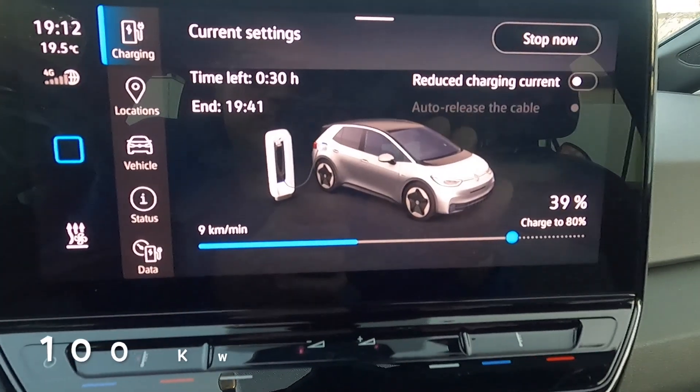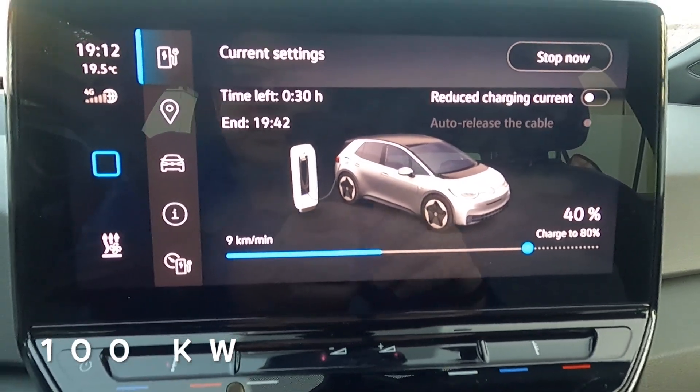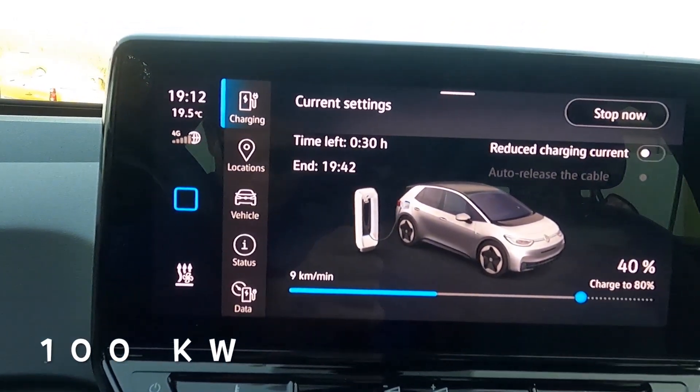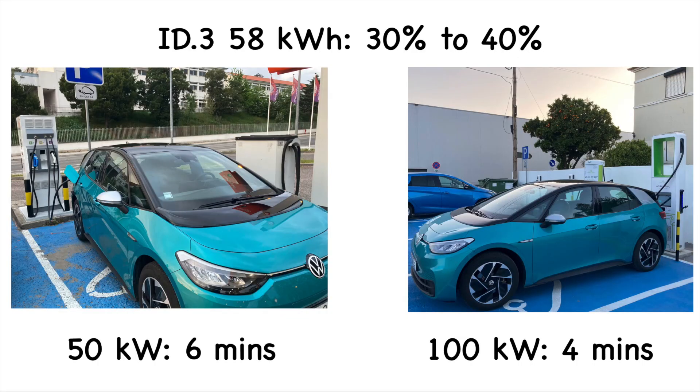On the 100 kilowatt charger, at just 7:12 we've gone down to nine kilometers per minute and we're already at 40 percent. From 30 to 40 percent: 50 kilowatt charger took six minutes, 100 kilowatt charger took four minutes. Looking at 20 to 40 percent overall - 12 minutes on the 50 kilowatt charger versus seven minutes on the 100 kilowatt charger. The 100 kilowatt charger is beating the 50 kilowatt charger by five minutes.